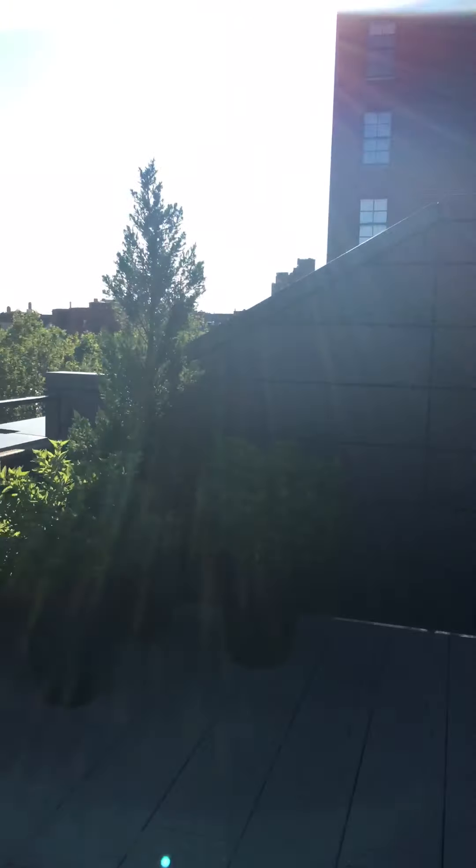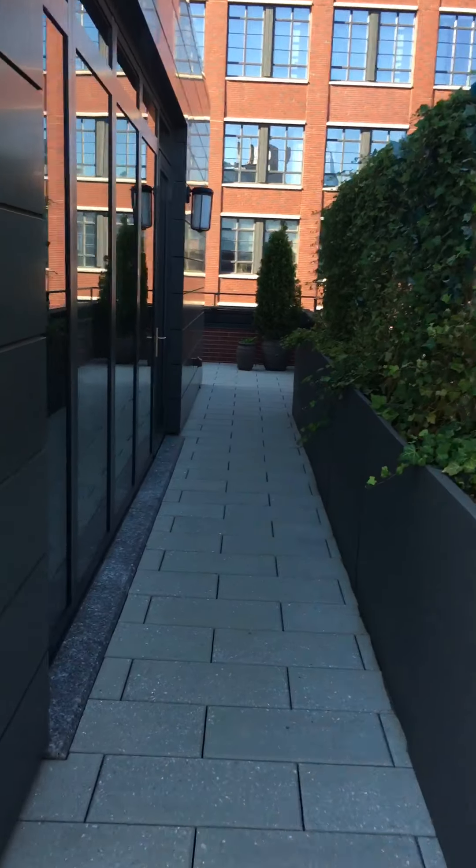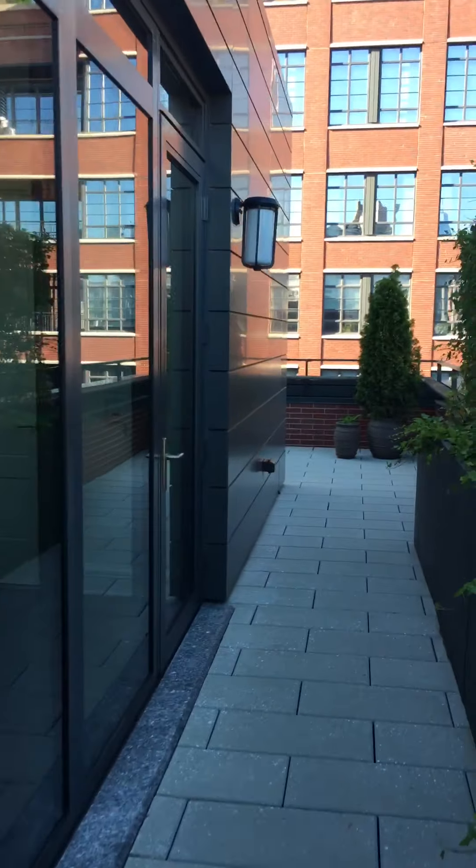This is a five-bedroom, six-bathroom townhouse on West 11th Street. And this is the rooftop, and you have some rooftop area in the back.